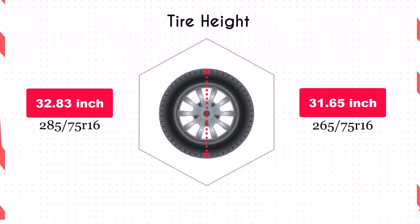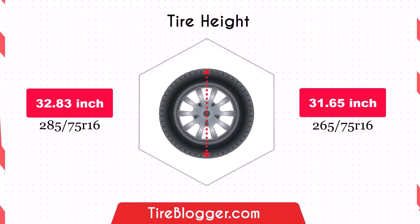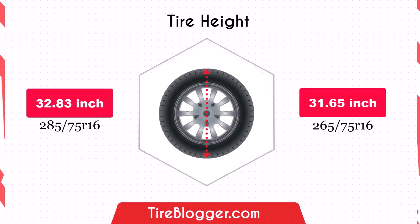Switching to 265/75R16 will lower the vehicle's ground clearance by 1.18 inches. While this might make your vehicle more susceptible to scraping on rough terrain, it could provide a lower center of gravity, potentially improving on-road stability.